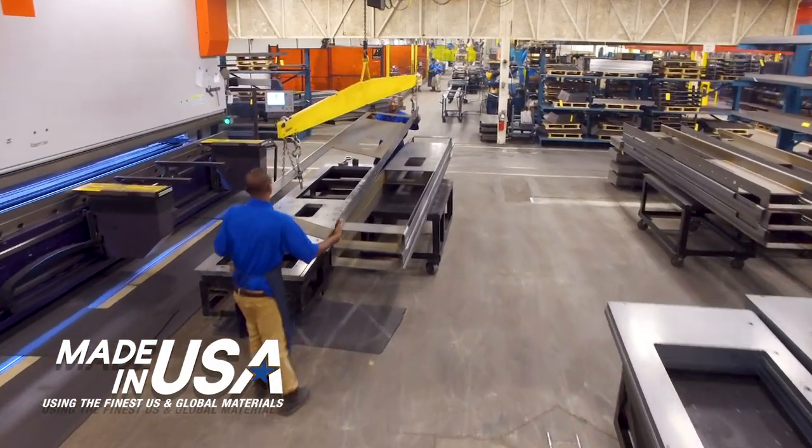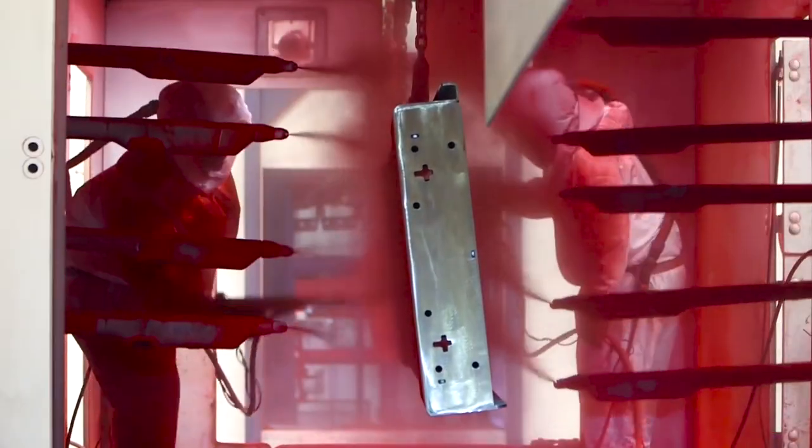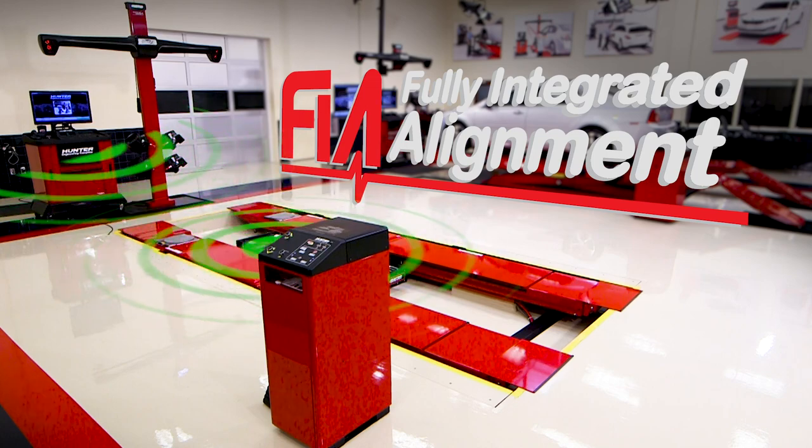All Hunter's products are manufactured and designed in the USA. All lift racks are powder-coated for long service life and can be synchronized with Hunter's fully integrated alignment.